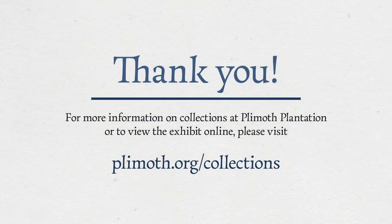The exhibit will be installed in the Shelby Colum Davis Gallery until November of 2021. Thank you.